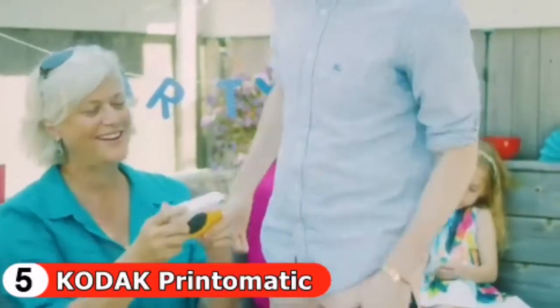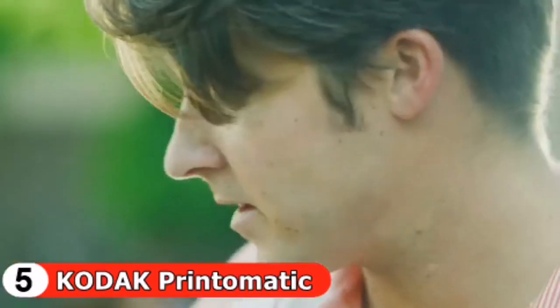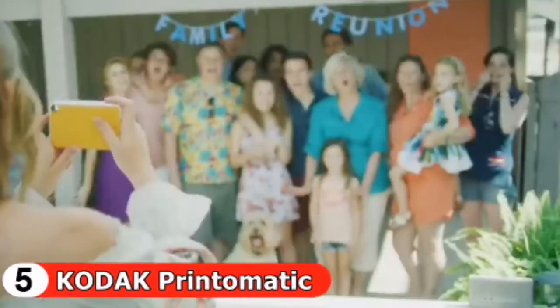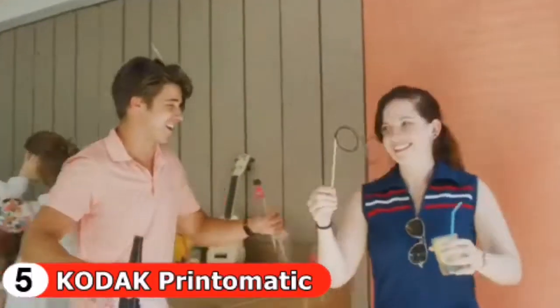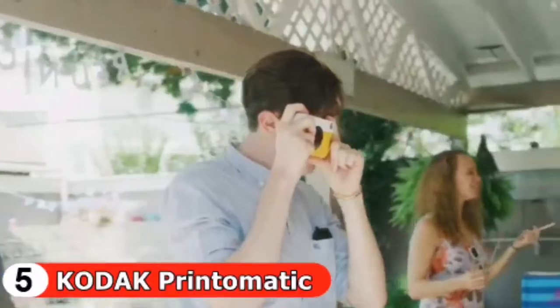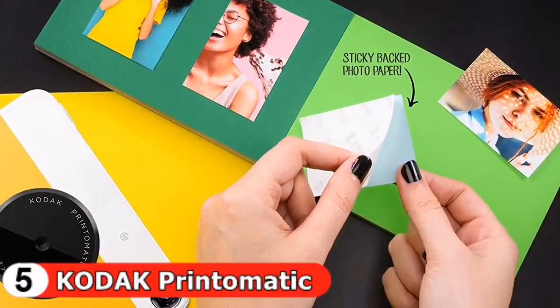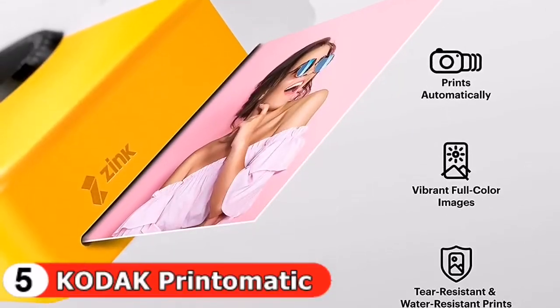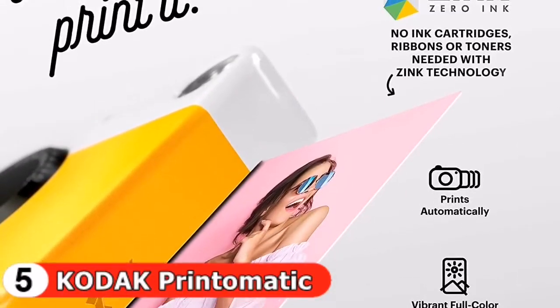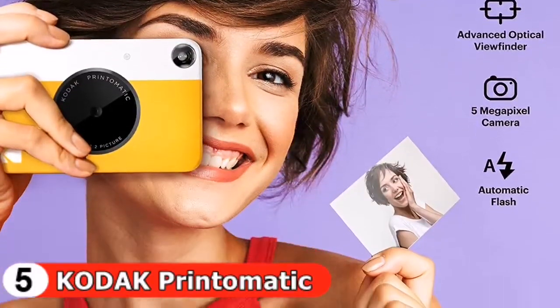In low light, a sensor will automatically activate the flash. The camera's speed allows you to shoot a new photo while printing the previous shot. It also comes equipped with a light sensor that automatically turns on the flash in low-light settings. It comes in a variety of fun, bold colors, and its compact design slips neatly into your shirt pocket, making it easy to carry around and ensuring you always have your Print-O-Matic with you.